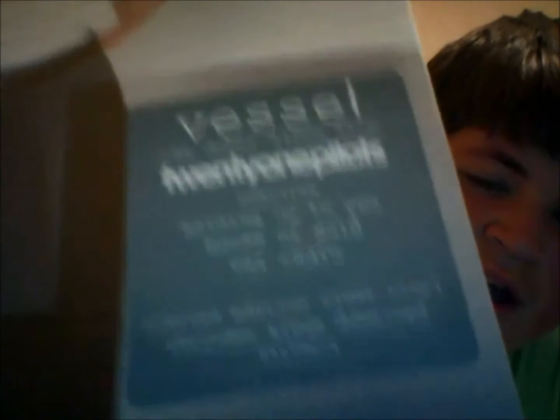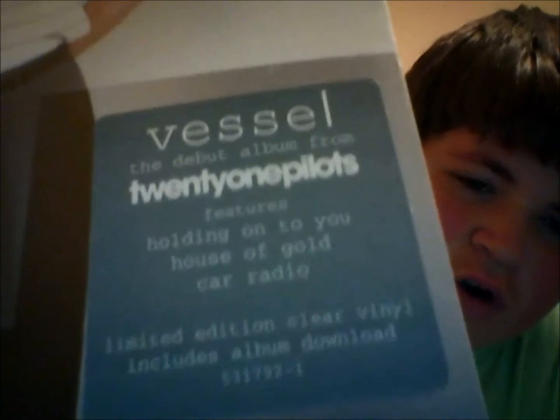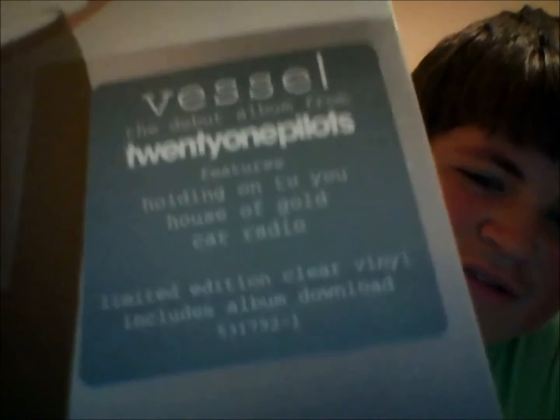As you can see, there is a sticker here, which says it is the debut album for Twenty One Pilots. It features Holding On To You, House of Gold, Car Radio, and it's a limited edition clear vinyl with an MP3 download.